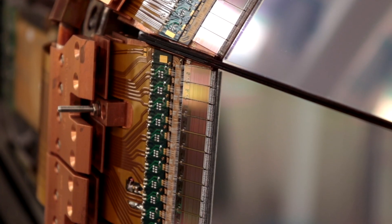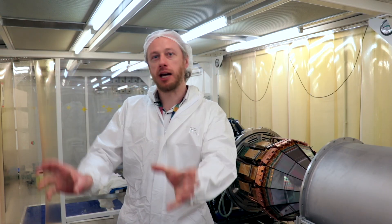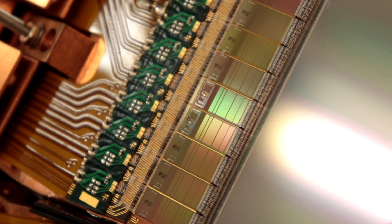Instead, we developed our own systems: these little chips known as ASICs, or Application Specific Integrated Circuits. All the electronics we need, which used to be the size of a fridge with great big cables coming out, now fit onto these tiny chips just a centimeter across, connected right to the detector strips by thin wires.